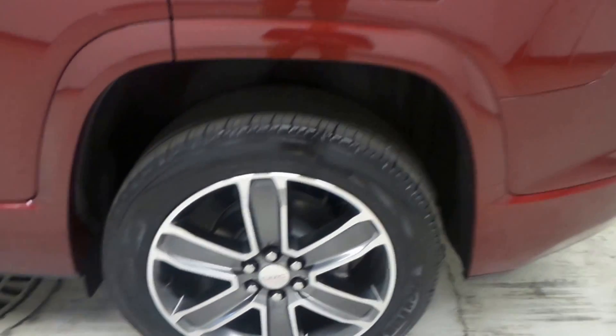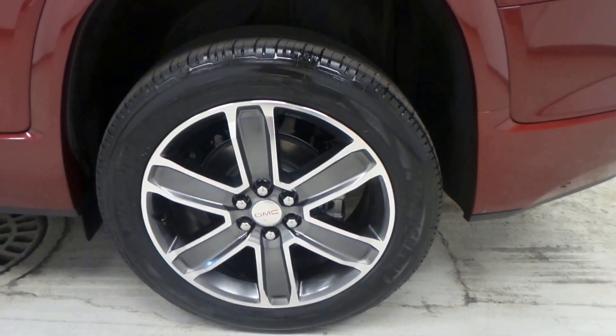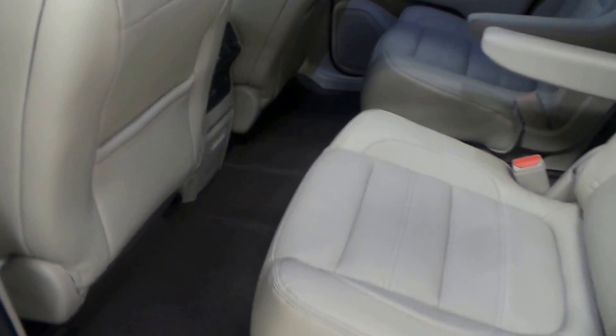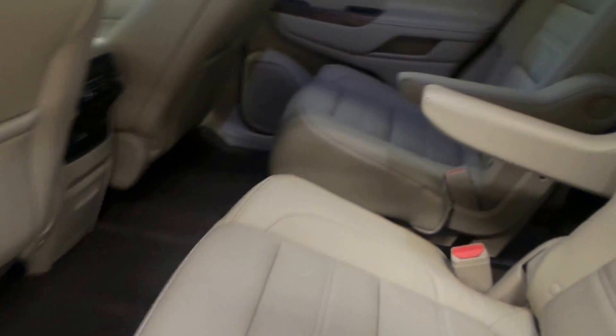We have Michelin brand tires on very good looking 20-inch rims with a darker graphite color in the center. Here's the back seat — extremely comfortable, there's a lot of room back here. The seats are so soft and comfortable with nice tan leather. We have rear climate controls with heated rear seats, a couple of charging ports, and even a third row seat that seats two people, so this vehicle can seat six altogether.